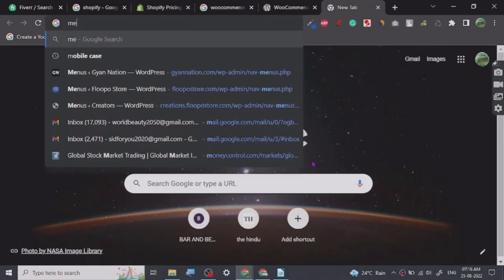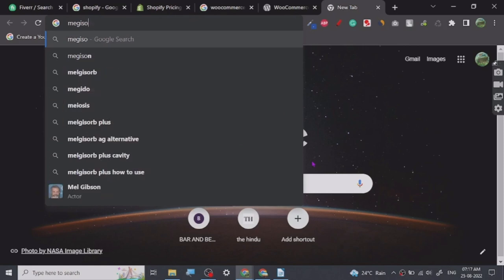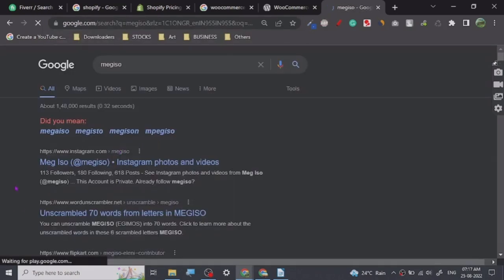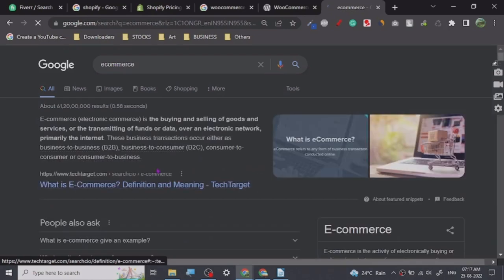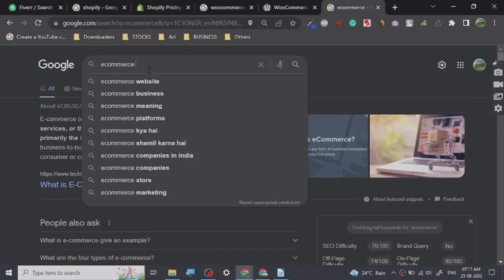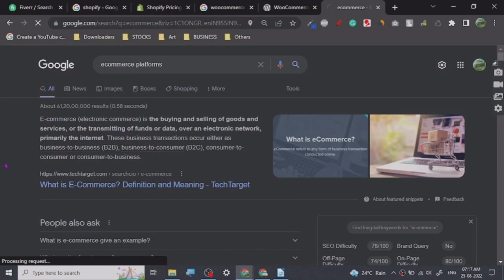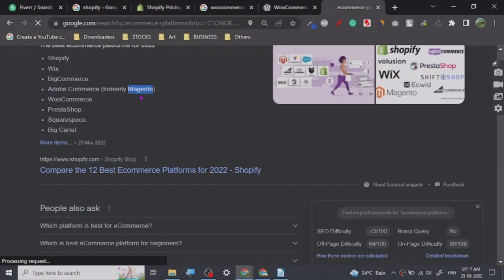There is one more platform — I had to check — it is Magento, not Magistris. So the main ecommerce platforms are Shopify, Wix, BigCommerce, Adobe Commerce, Magento, Squarespace. The reason I don't remember all the names is because you don't really need to — WooCommerce will do everything you need.